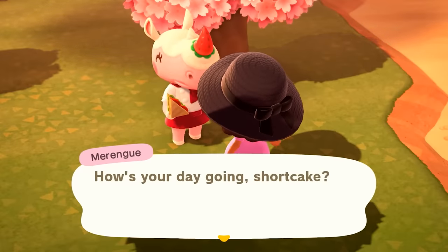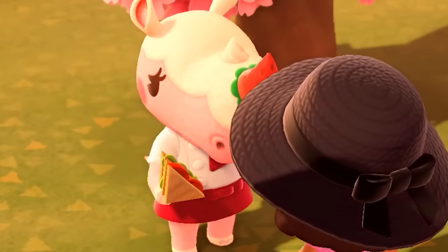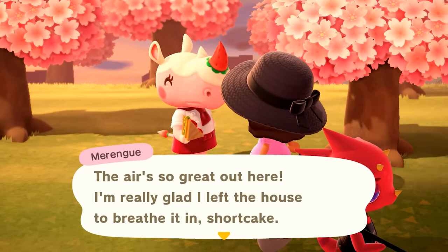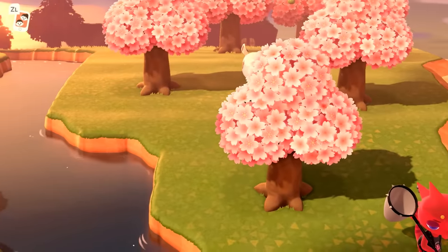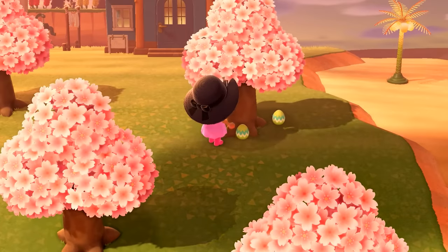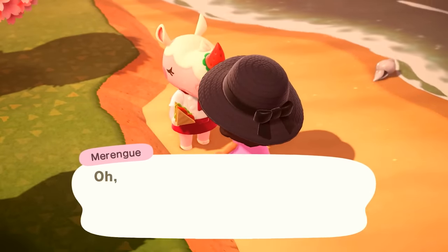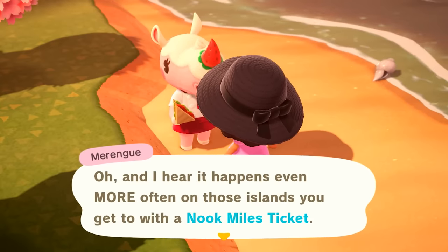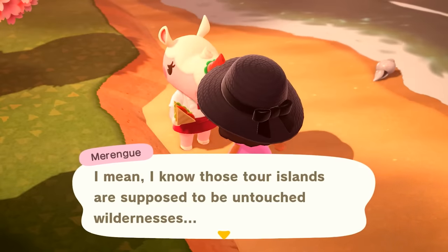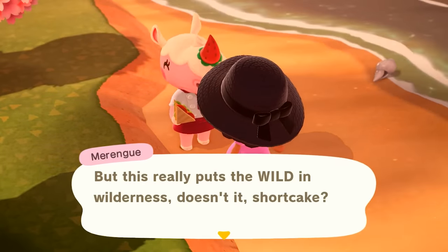Hey Meringue! Hi, how's your day going, Shortcake? She's struggling to come up with a last minute dinner plan. Well, she's eating a sandwich already — is she going to be hungry for dinner? The air is so great outside. She heard the strangest thing: sometimes when you hit rocks, an egg comes out. Even Meringue knows! She says it happens even more often on those islands you get to with the Nook Miles ticket — it really puts the wild in wilderness.